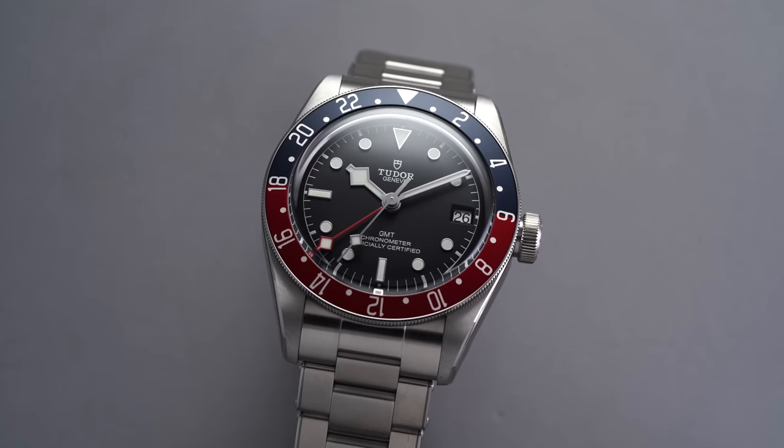As watch collectors, we love being able to maximize what we can get for the dollar amount. This channel has a series taking a look at definitive watches for different price points, and today we're going to be looking at the price segment of $4,000.